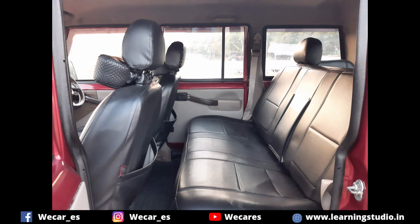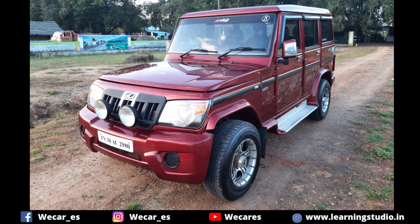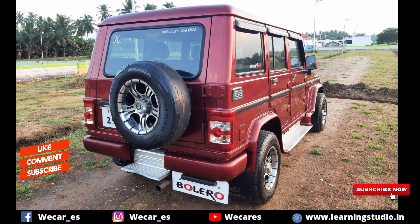This car is a Mahindra Bolero SLX variant, M2DA engine, 2013 model, 2nd owner.